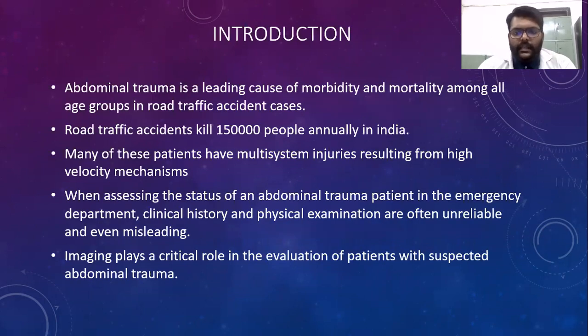Abdominal trauma is a leading cause of morbidity and mortality among all age groups in road traffic accident cases. Road traffic accidents kill around 1,50,000 people annually in India. Many of these patients have multi-system injuries resulting from high-velocity mechanisms. When assessing the status of abdominal trauma patients in the emergency department, clinical history and physical examination are often unreliable and even misleading. Imaging plays a critical role in evaluation of patients with suspected abdominal trauma.